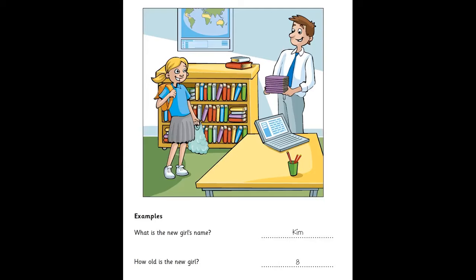How old are you, Kim? I'm eight today. Eight today? Happy birthday. Thank you.